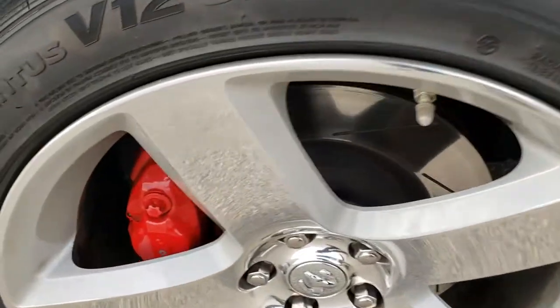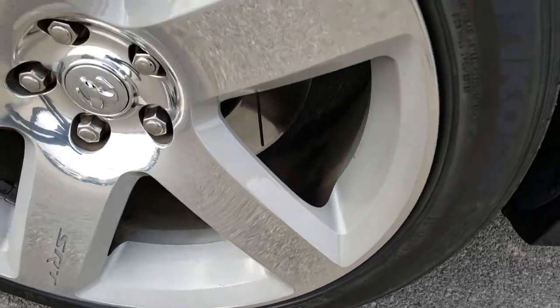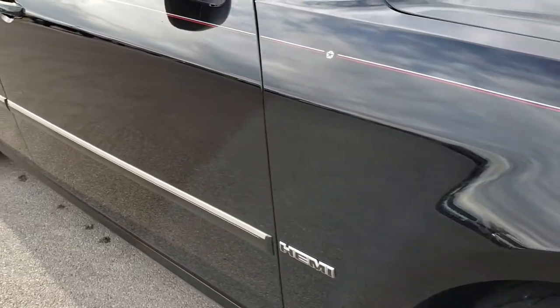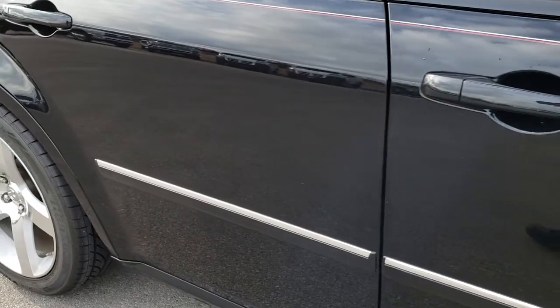Passenger side rim — pretty nice condition all the way around. And as we go down this side of the car, you can see just how clean that body is, how reflective and mirror-like and glass-like that paint is.